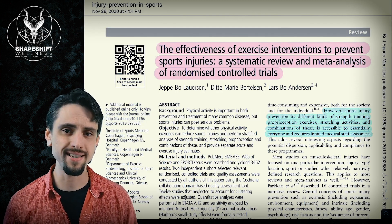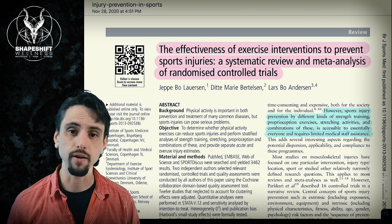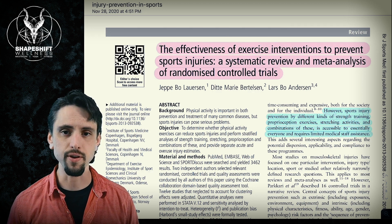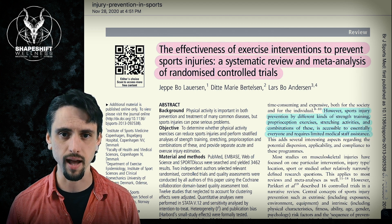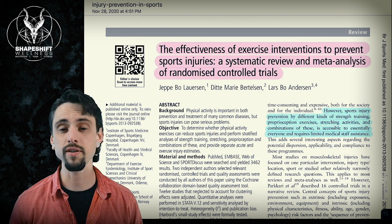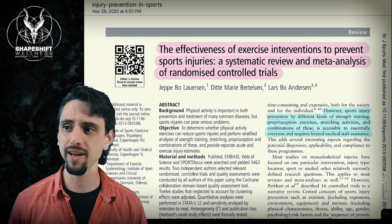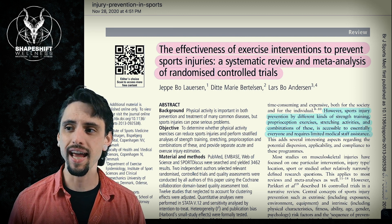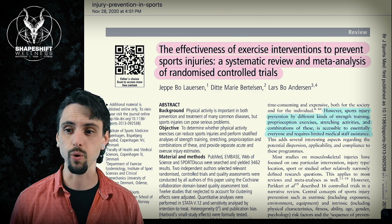Today we're going to be looking at a systematic review and meta-analysis from the British Journal of Sports Medicine. They put out a lot of good research and use very strong evidence-based protocols from the Cochrane Library. This is high quality research. The title of this article is 'The Effectiveness of Exercise Interventions to Prevent Sports Injuries: A Systematic Review and Meta-Analysis of Randomized Controlled Trials.'